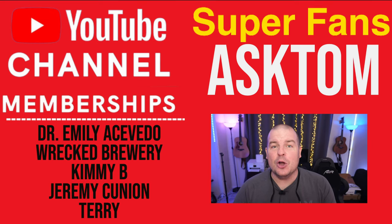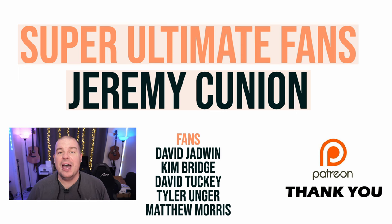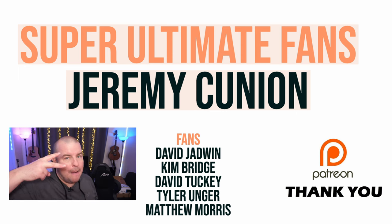Thanks for watching. Leave your comments and questions below — did you get the September update? Let us know in the comments down below. Have a great day, we'll see you down the road. Peace.